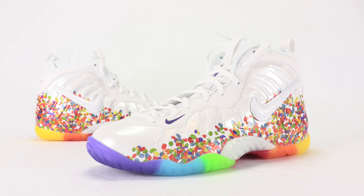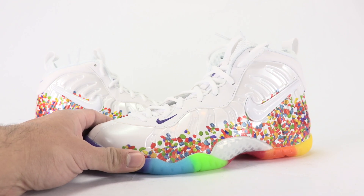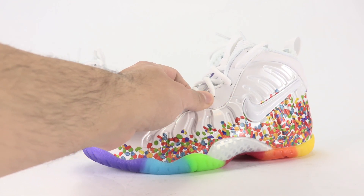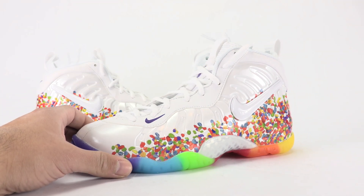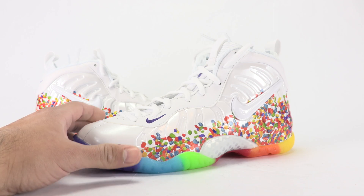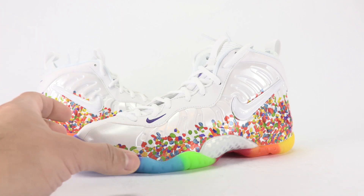Retail is $180 and you can grab these now at Chic Shoes retailers — link in the description below. Not my style, but I can see men, women, and kids liking them. As far as quality goes, it's a straightforward Foamposite, although the leather on the uppers isn't that great. You have your Foamposite shell, and this is one of quite a few releases celebrating the 20th anniversary of the Foamposite.